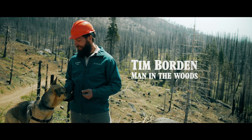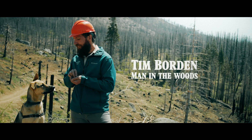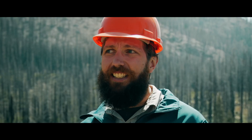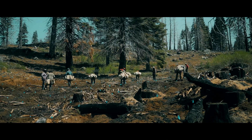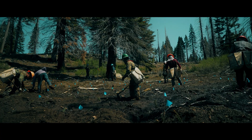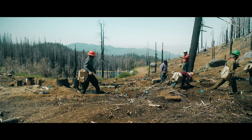This is Tim, our man in the woods, to explain. I'm Tim Borden. I'm the sequoia restoration and stewardship manager with Save the Redwoods League, and today is the payoff, where we're putting in 53,000 seedlings into the ground, including 30,000 giant sequoia.